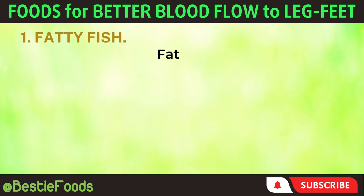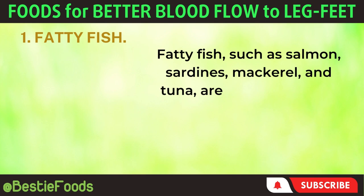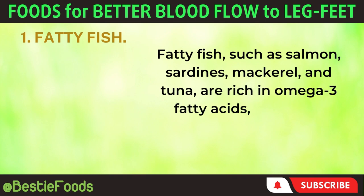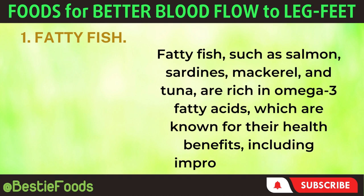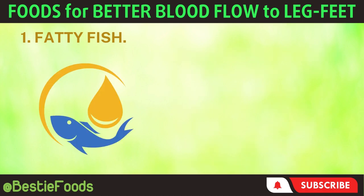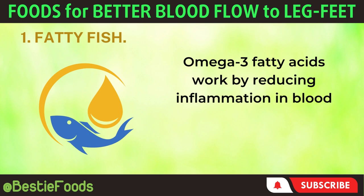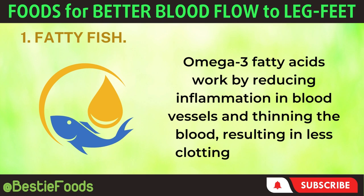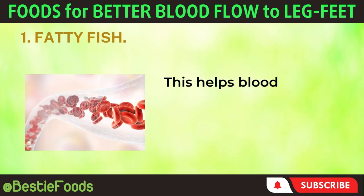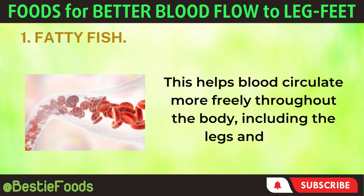1. Fatty Fish. Fatty fish, such as salmon, sardines, mackerel, and tuna, are rich in omega-3 fatty acids, which are known for their health benefits, including improved blood flow. Omega-3 fatty acids work by reducing inflammation in blood vessels and thinning the blood, resulting in less clotting and blockage. This helps blood circulate more freely throughout the body, including the legs and feet.